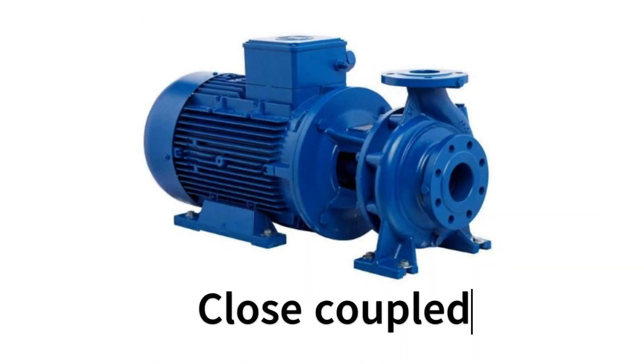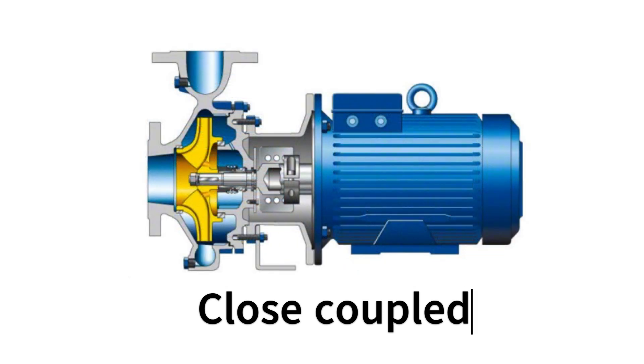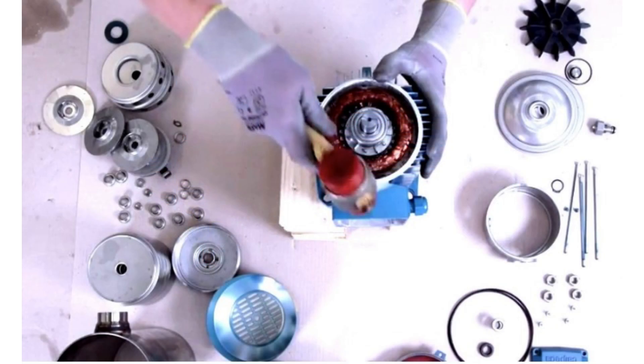Close coupled pumps are like a power duo — the motor and pump are directly connected, forming a compact unit. This saves space and makes installation a breeze. Plus, they're super efficient, saving you energy and money.